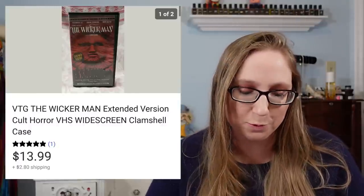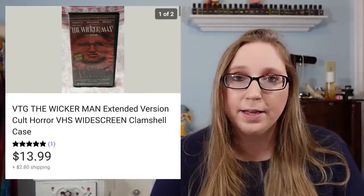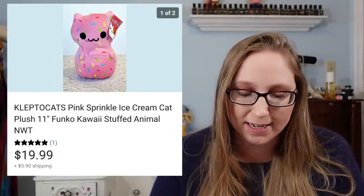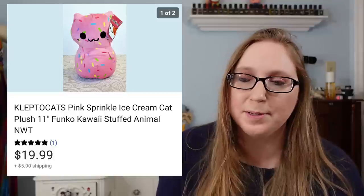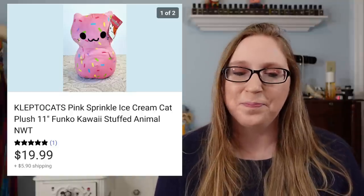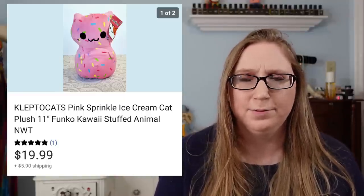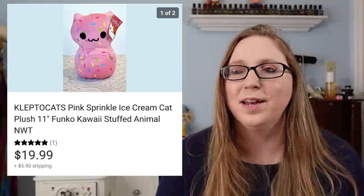Next was a VHS tape of The Wicker Man — I've never actually watched it but I believe it's a horror movie. It sold for $13.99 and I picked it up at a fill-a-bag rummage sale. The next item was a plush called Klepto Cats that I got at Goodwill for $0.99 and sold for $19.99. I had been holding onto it because I just fell in love with it — sometimes I buy things and just keep them for myself. But eventually I decided to sell it.